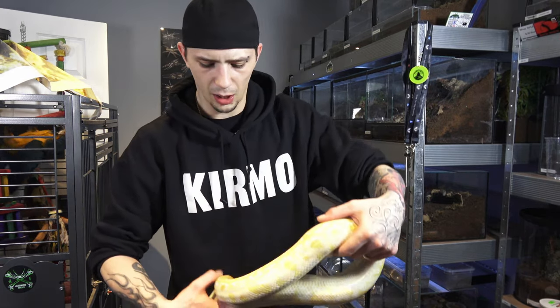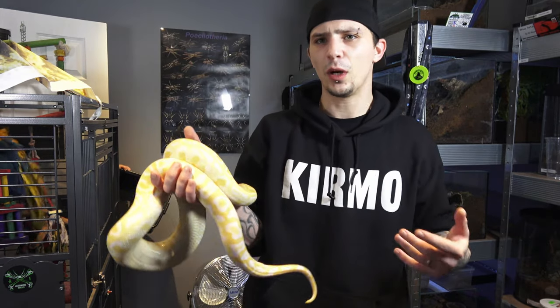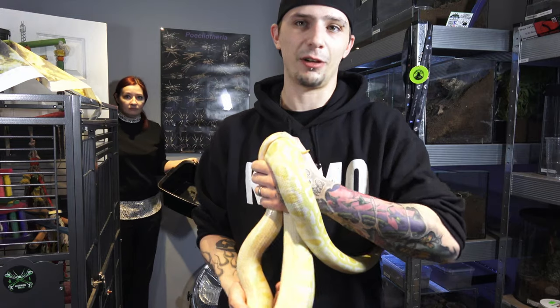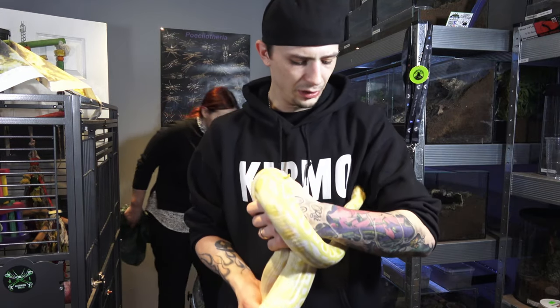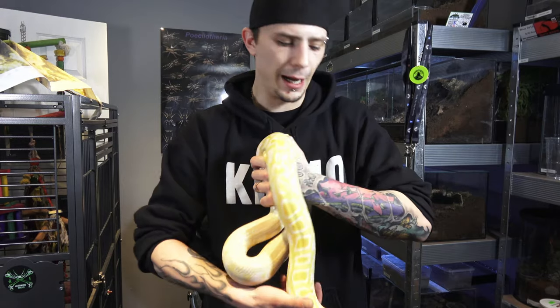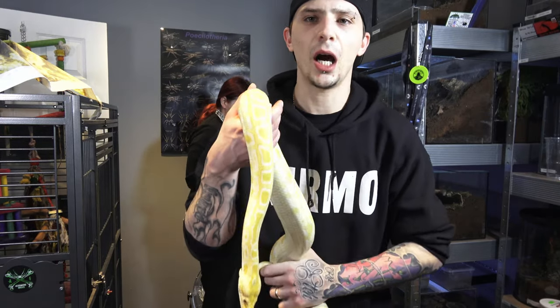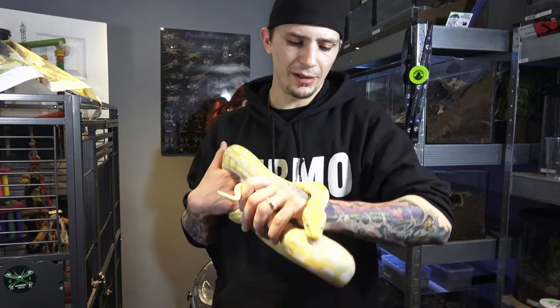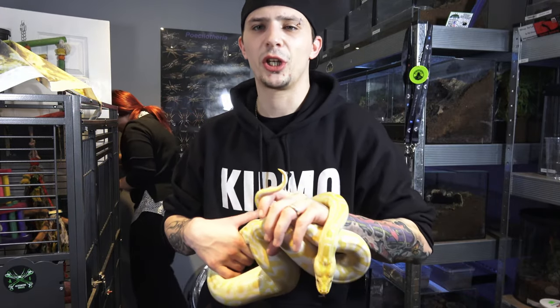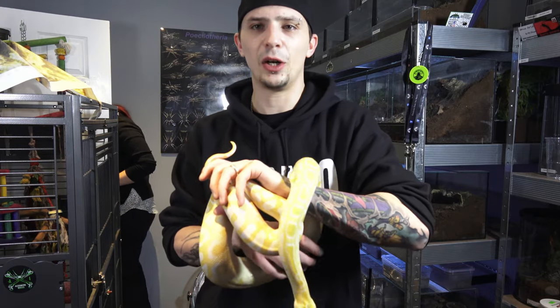Burmese pythons are like the second or third biggest snake in the world. In captivity they'll probably get to around 16 to 17 foot — they will get chunky, telegraph-pole chunky. I can't wait till summer. We're going to get this girl a pen set up in the garden, so when we're outside washing the bikes and having barbecues, she can come outside and get some sunlight in a little pen as well.